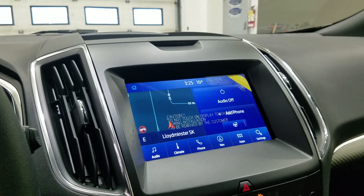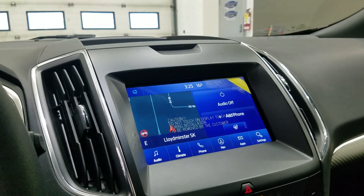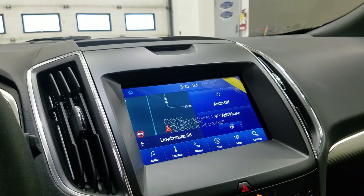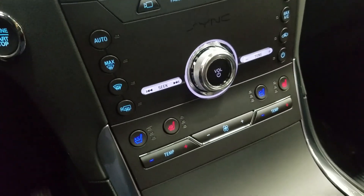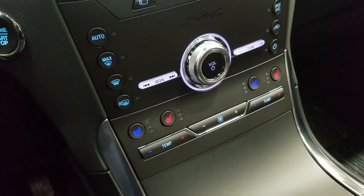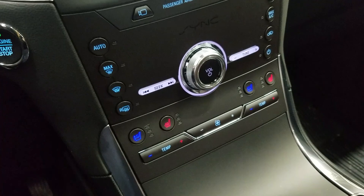As we look ahead, you'll see we have our SYNC 3 8-inch touchscreen display, which includes audio control, climate control, phone connectivity, navigation, as well as other apps including Apple CarPlay and Android Auto. Down below, we have our SYNC controls, as well as our climate control area, which provides air conditioning and heating for the entire cabin. Driver and passenger can enjoy heated seats as well as air-conditioned seats.